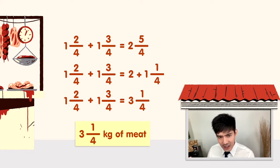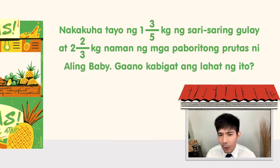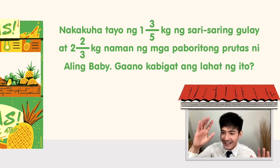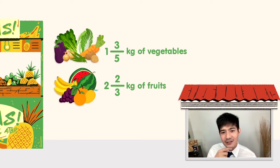Next on the list. Kung may karne, syempre kailangan din natin ng prutas at gulay para balance yung diet natin. Nakakuha tayo ng 1 and 3 fifths kilogram ng sarisaring gulay and 2 and 2 thirds kilogram naman ng mga paboritong prutas ni Aling Baby. Gaano kabigat ang lahat ng ito? So we got 1 and 3 fifths plus 2 and 2 thirds.